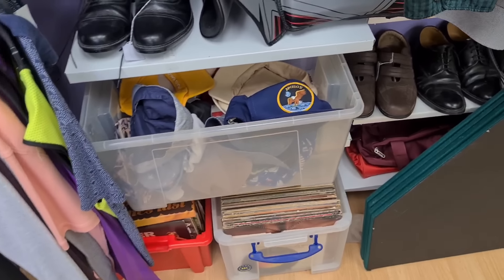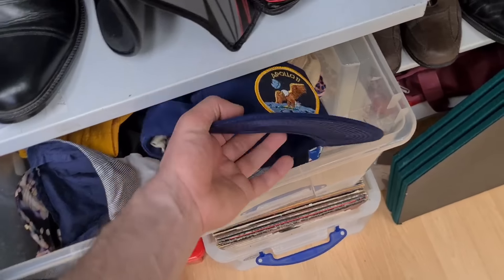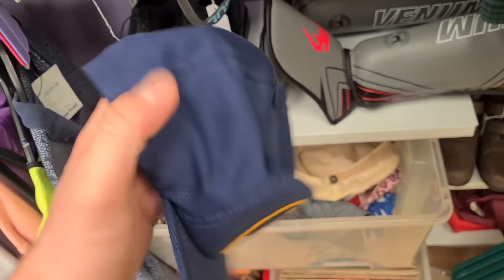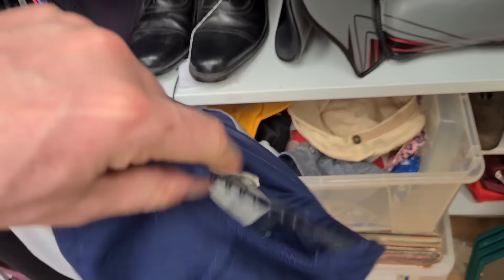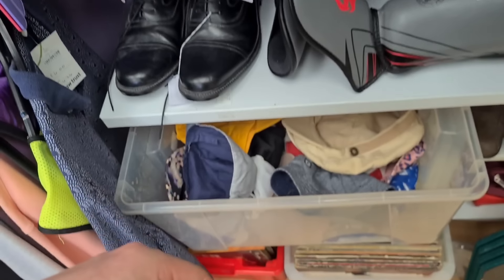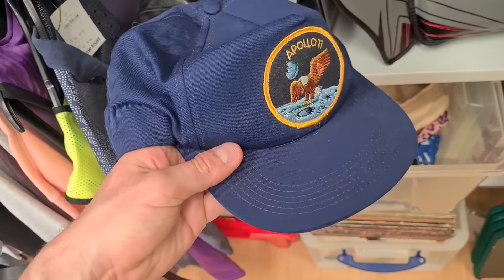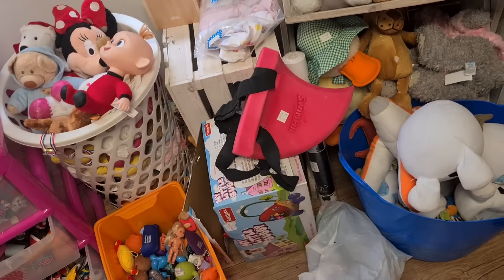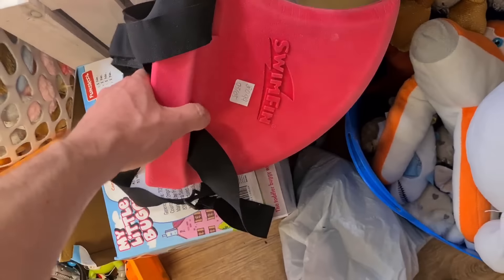Look at that cap in the box - Apollo 11 patch. It's just a navy cap, adjustable on the back, made in USA. No sold listings, but that's just a cool looking cap.